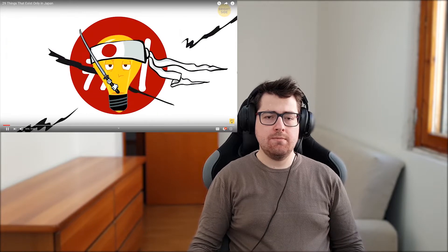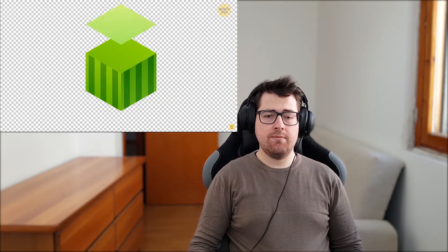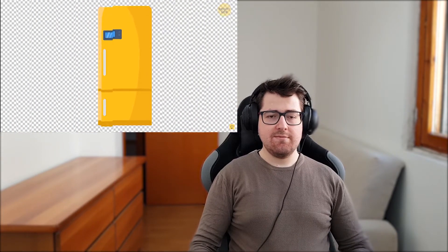Number one: square watermelons. They were invented back in the 70s by a graphic designer to fit compactly in the fridge and be cut more easily. Japanese farmers grow them in special containers to get the shape. Since they're pretty expensive, people don't buy them as food but rather as a decorative item.